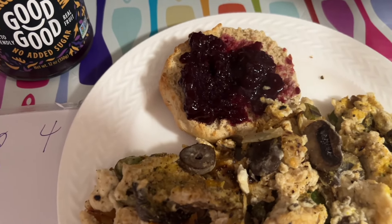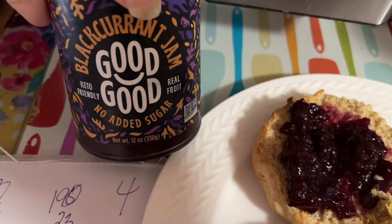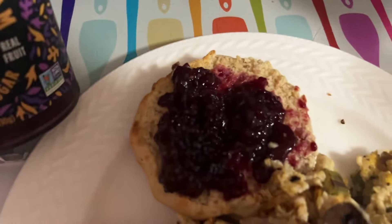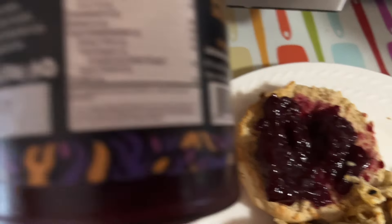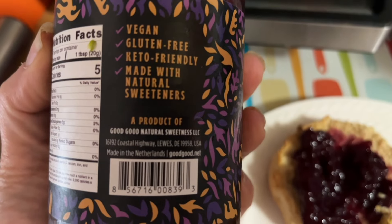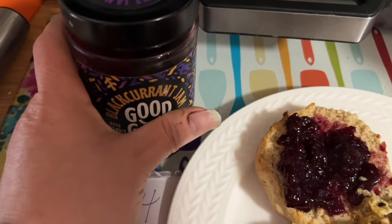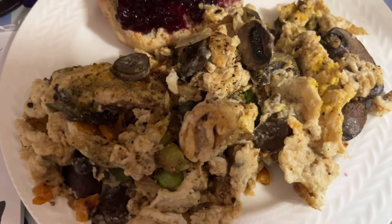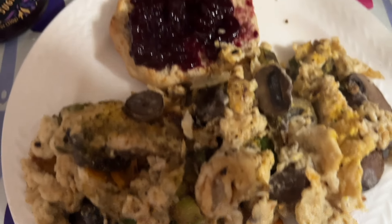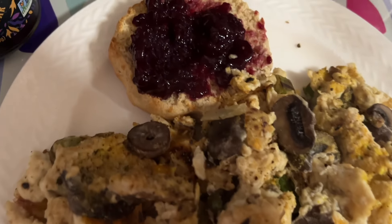Breakfast this morning is half of a homemade 'Rise and Shine' suburban homestead English muffin with a tablespoon of my new favorite jam — Good Good. I am obsessed with this jam. I tried the Chia Smash everyone raves about but didn't like it — too thin for me. Good Good is what it's about: two tablespoons for one and a half calories per tablespoon, phenomenal, vegan, gluten-free, keto-friendly, made with natural sweeteners. I've never had black currant before and I'm hooked. I also have three-quarters of a cup of egg whites with mushrooms, two asparagus spears, a mini bell pepper, and some onion. Breakfast comes to 4 points — three for the English muffin, one for the jam — 190 calories, 23 grams of carbs, 20 grams of protein, and 7 grams of fat.